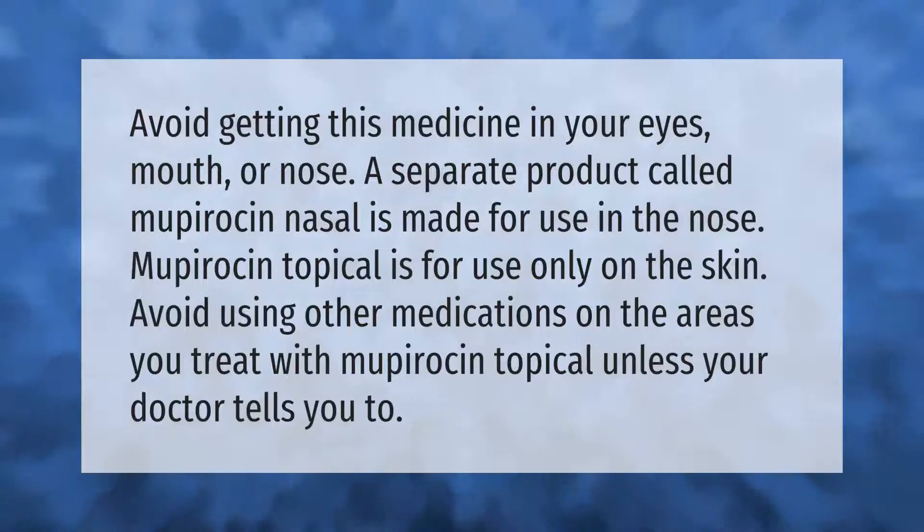Avoid getting this medicine in your eyes, mouth, or nose. A separate product called mupirocin nasal is made for use in the nose. Mupirocin topical is for use only on the skin. Avoid using other medications on the areas you treat with mupirocin topical unless your doctor tells you to.